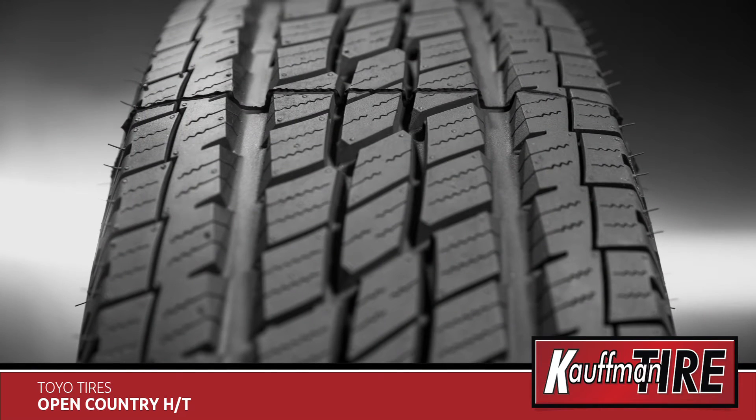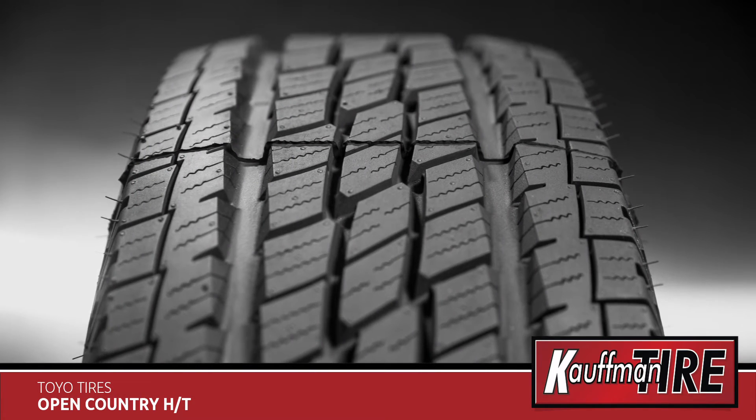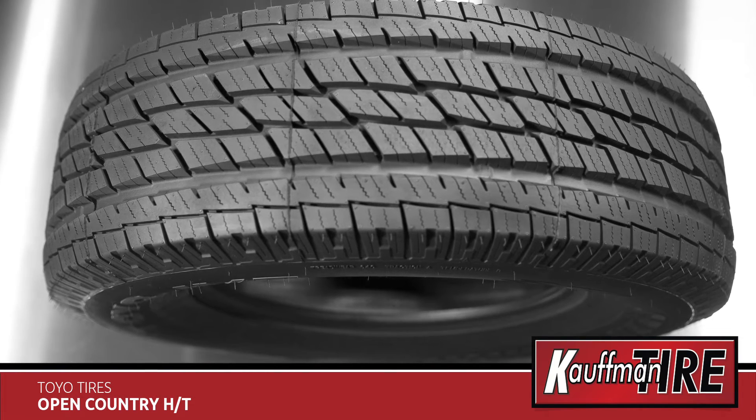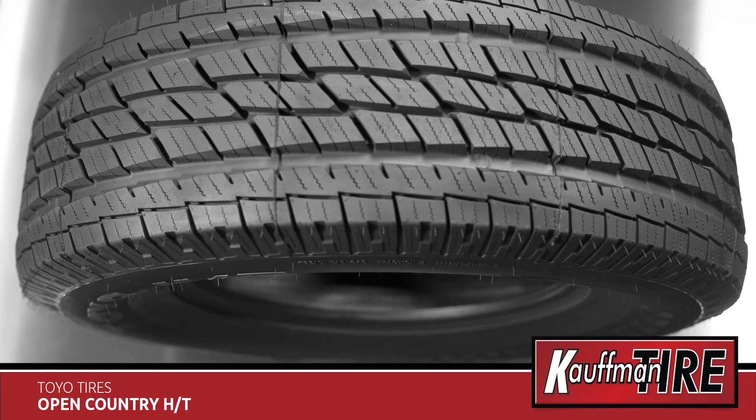this Toyo Tire is equipped with a variable pitch-sequence tread to increase ride comfort as you travel. The clean appearance and minimalist styling on the HT is designed to give your truck or SUV a subtle, upscale look.